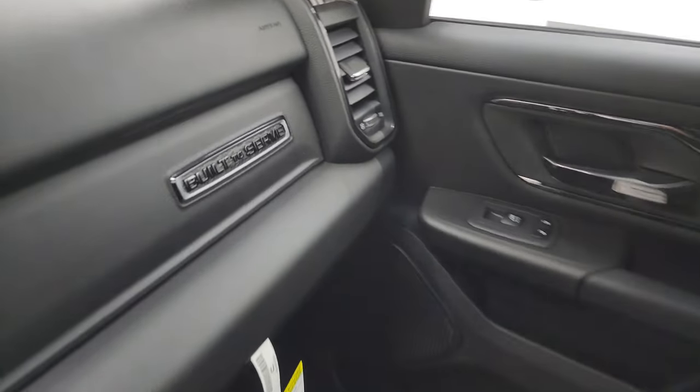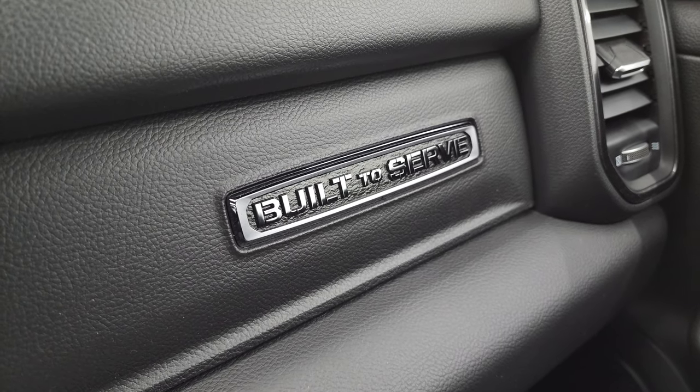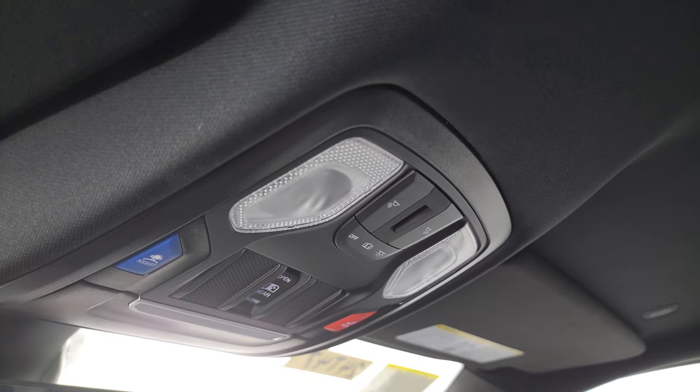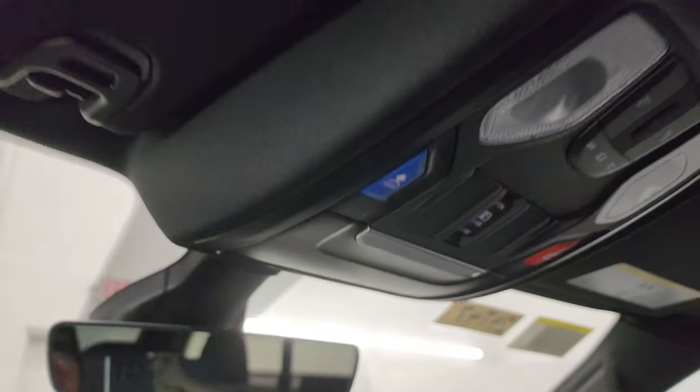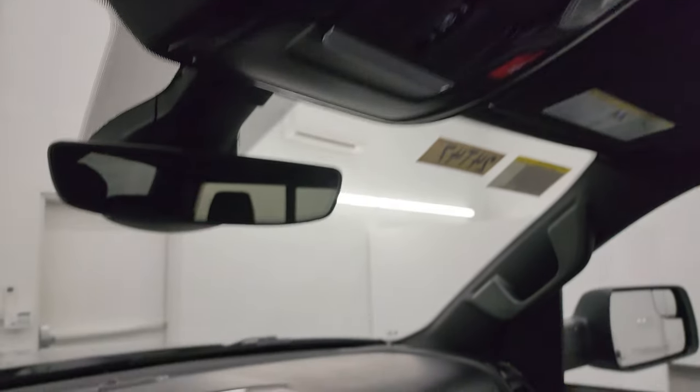Dual glove boxes — you also get the Built to Serve badge on the top glove box, which is pretty cool. You also get the black headliner in here, map lights, assistant SOS buttons, power sunroof controls, rear window controls, auto-dimming mirror, and the HomeLink buttons for your garage door, security systems, and lighting systems.